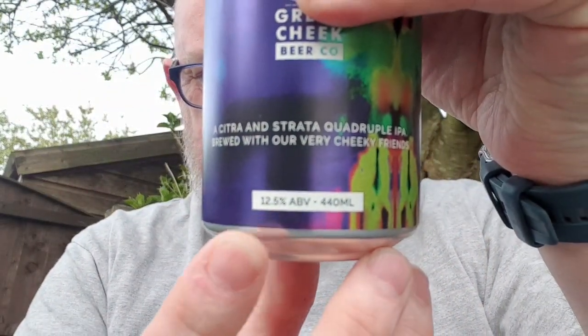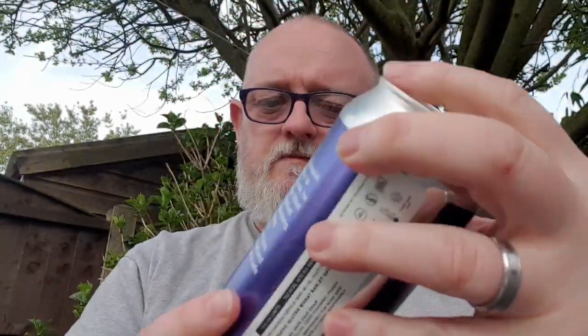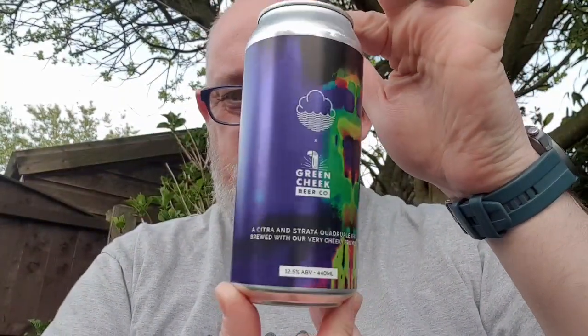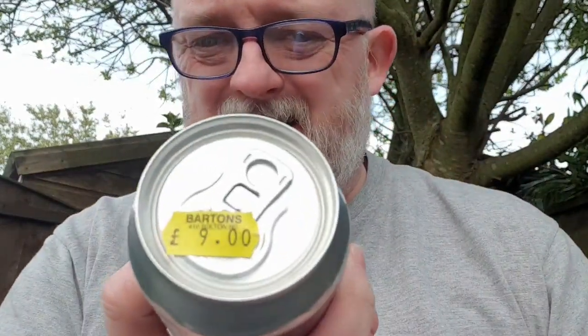This is a 12.5% ABV beer. Beautiful, beautiful can - I really like this can. It's from Barton's and it cost me nine whole English pounds, which is a little bit steep for me for a quad IPA, considering I bought a Polly's quad earlier in the week for about £6.50-£7.50.